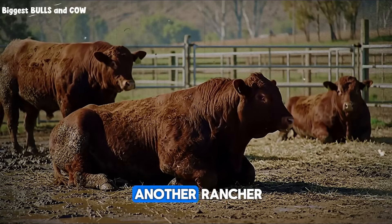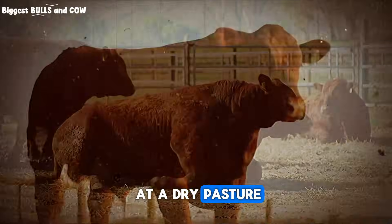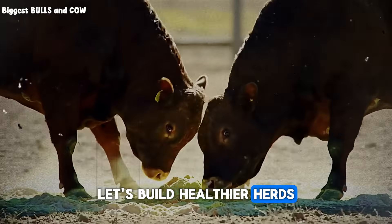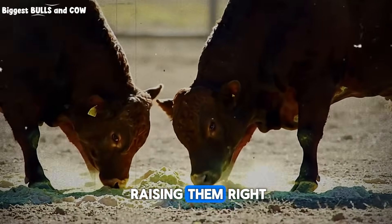Finally, if you know another rancher, a friend or a neighbor who might be staring at a dry pasture right now, share this video with them. Let's help each other out. Let's build healthier herds and stronger ranches together. Until next time, keep raising them right.